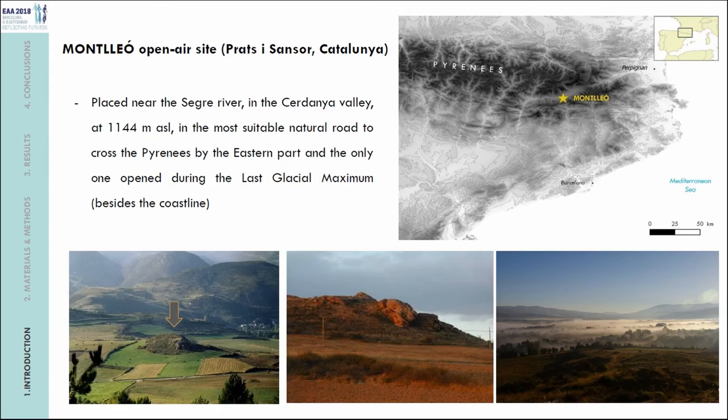The site of Mondeo is an open-air site located in northeast Iberia, placed near the Segre River Basin, which is the most suitable natural road to cross the Pyrenees by the eastern part, and the only one surely open during the last glacial maximum besides the coastline. The site is placed in this hill in the Cerdaña Valley, a high-altitude valley at more than 1,000 meters above sea level, at 1,144 meters.